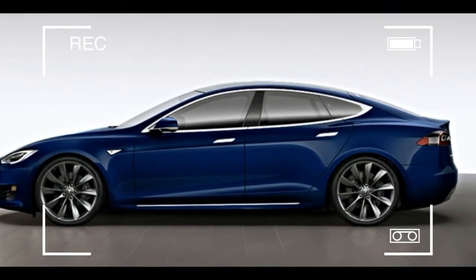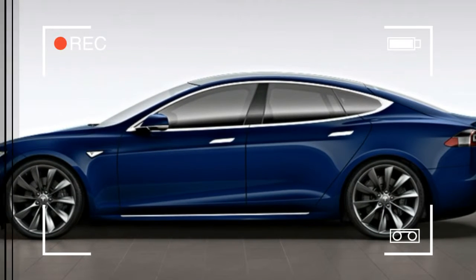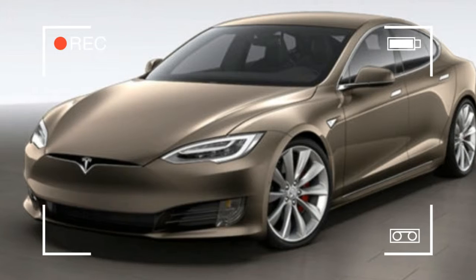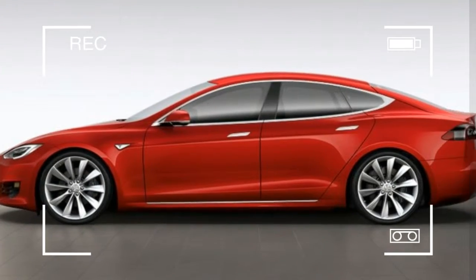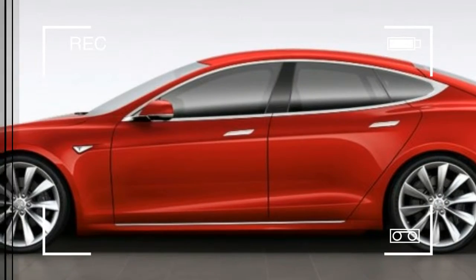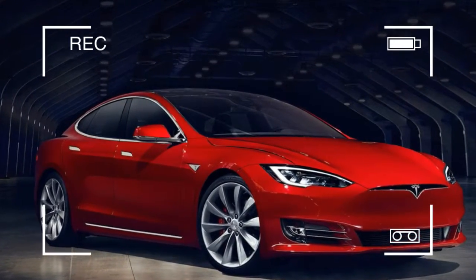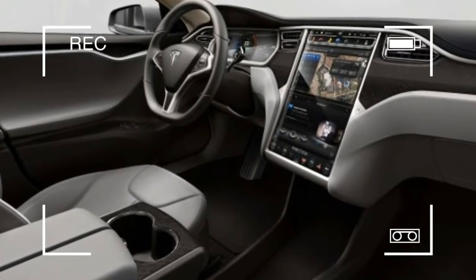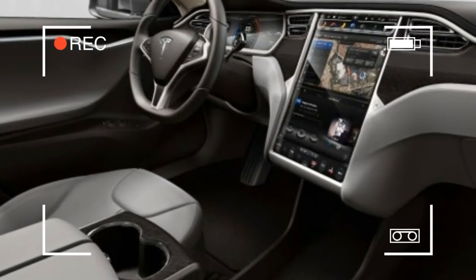The 90D, with its 90 kWh battery, improves from 270 miles to 294 miles on a full charge, while the P90D sees range go from 253 miles to 270 miles. These numbers haven't yet been published on the EPA website, although Tesla's own site says they are EPA official.